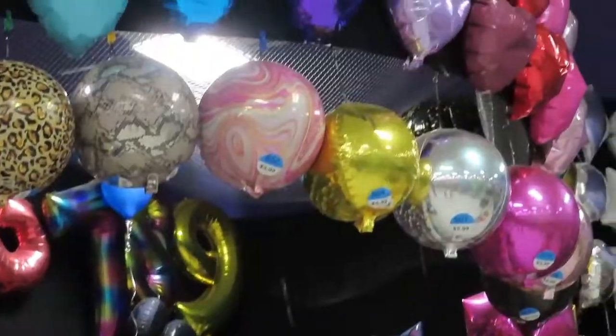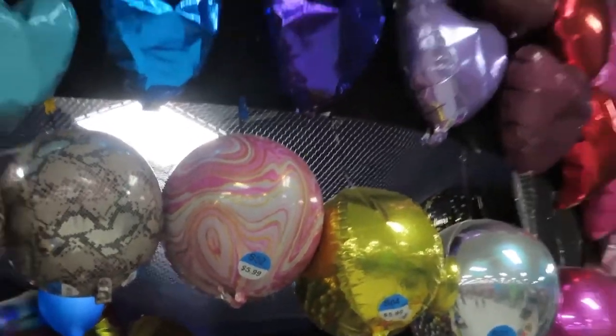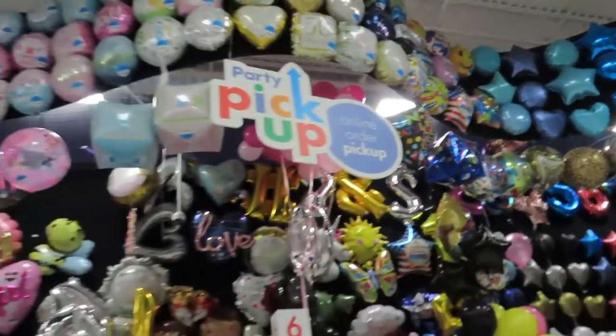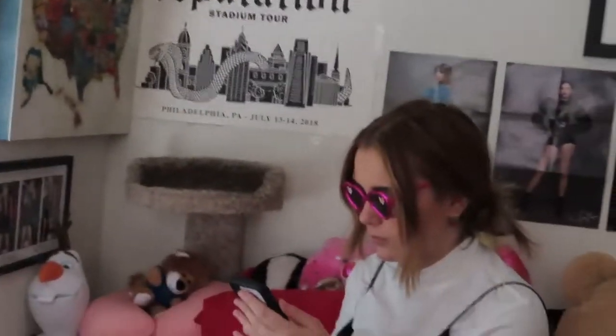We're getting balloons right now and that balloon is literally so pretty — look at all these balloons! She got the goods. It's the glasses for me — I look cute, don't I?